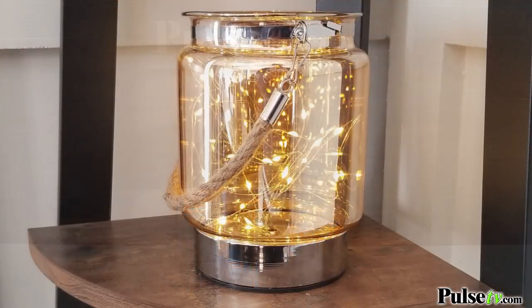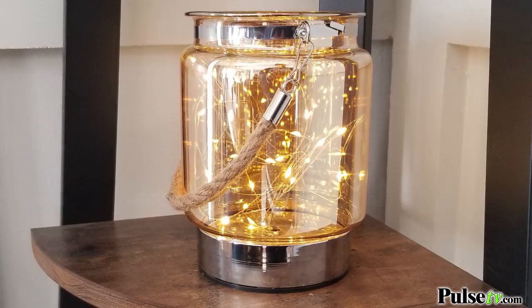Hey, it's Katie bringing you today's deal on this LED decorative light jar. Now, you might remember that we used to carry a smaller version of this in the past, but now we have these big ones, and they look absolutely great anywhere you put them.